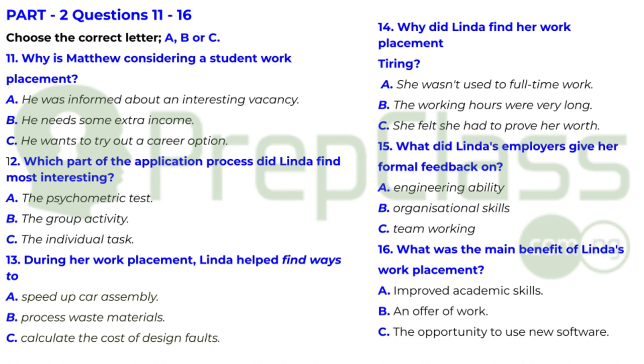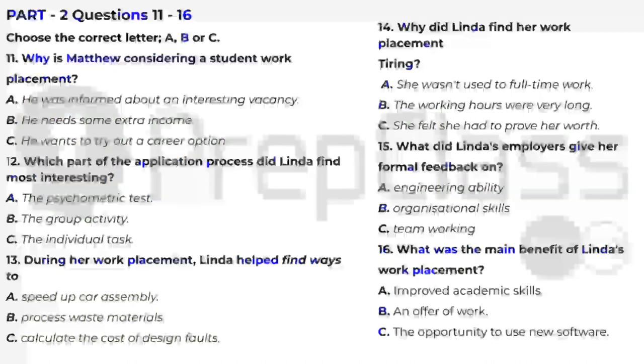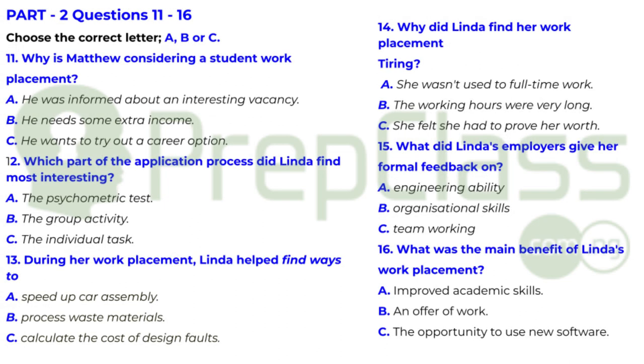But I got a lot of support from my employers — they were always helpful. And then at the end of the placement, I was given formal feedback. Do you mean on your engineering ability? Well, no. I didn't really need that because we had team meetings every other day, and I had the chance to discuss technical issues and ask about anything that wasn't clear. The evaluation was about general workplace things, like organisational ability, initiative — that sort of thing.